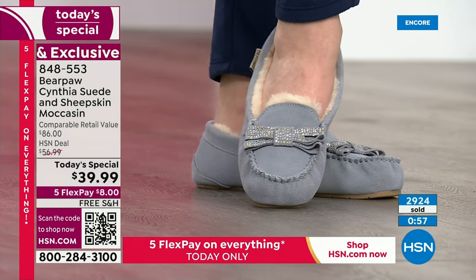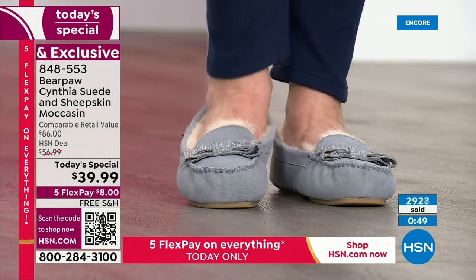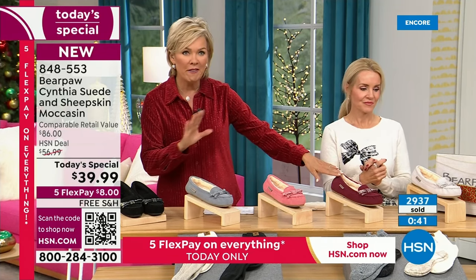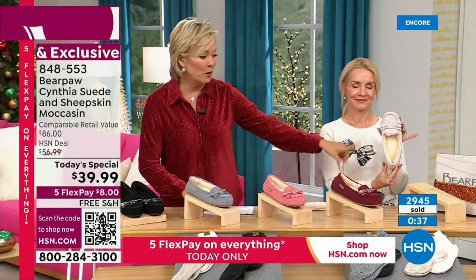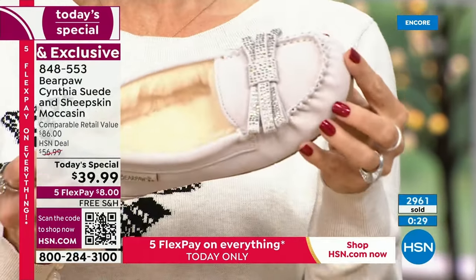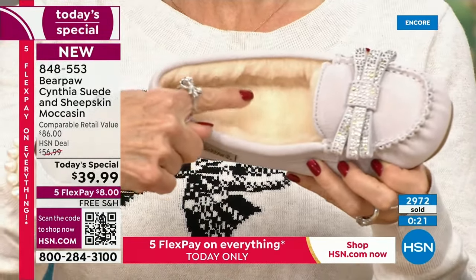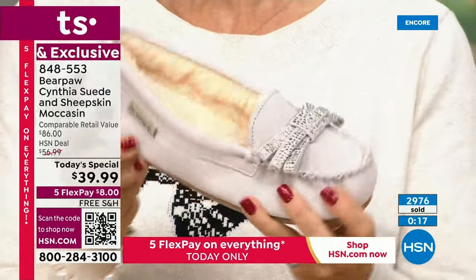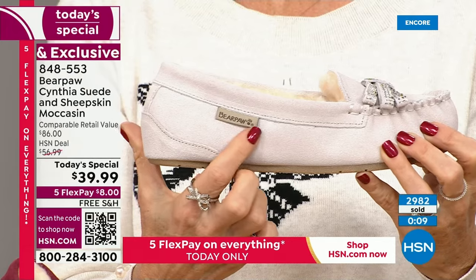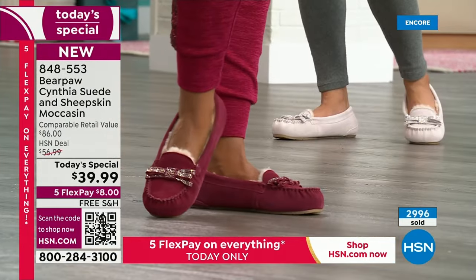We're looking at 3,000 in the first few minutes of this day. It's the brand new Bear Paw Today Special to end this year with a bang. We have it in black, blue fog, shell pink, Bordeaux, and the stunning natural we're calling silvery wintry gray. Genuine, sustainable cow suede; genuine, sustainable sheepskin; wool blend lining; faceted rhinestones; TPR outsole; Bear Paw Bear Coat. 53% off retail — what a treat for all of you and all of our feet.